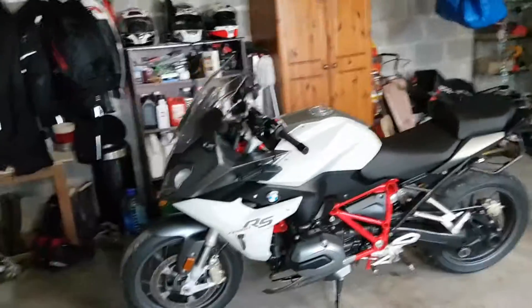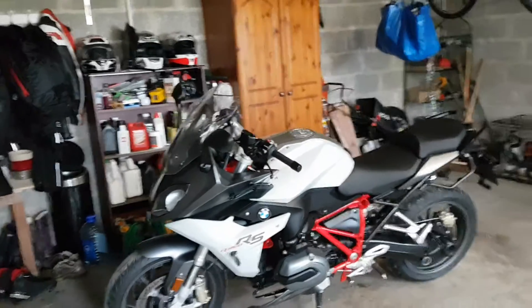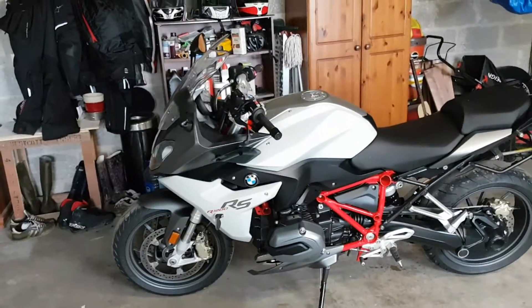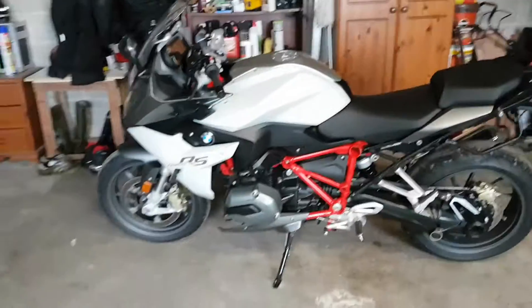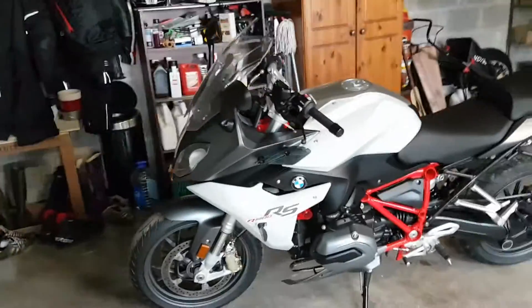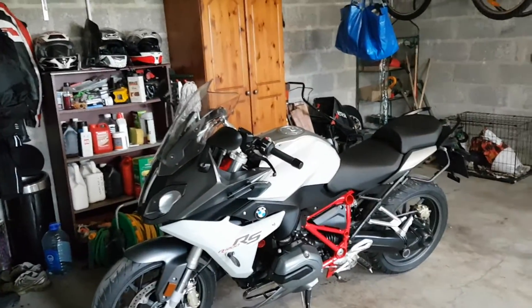I have not uploaded a video in a couple of weeks since I sold the BMW F800ST, and that's because I was in the process of getting this bike. This is a brand new 2017 R1200RS, straight from BMW, bought it in Belfast, Northern Ireland. I'm just going to video this on my phone and put it straight up to YouTube — no editing in this video.